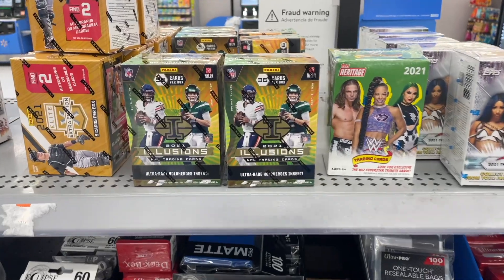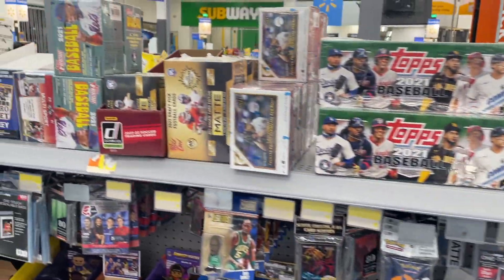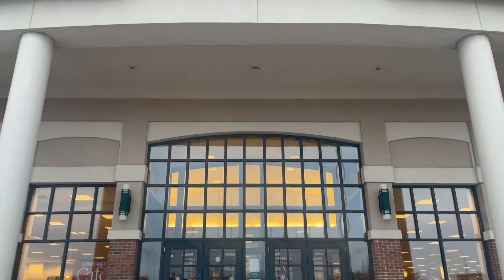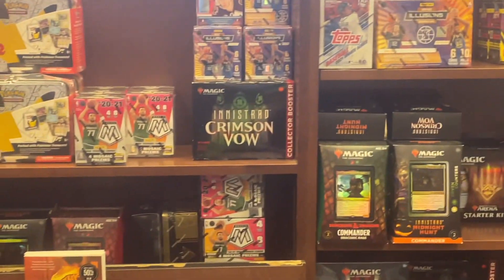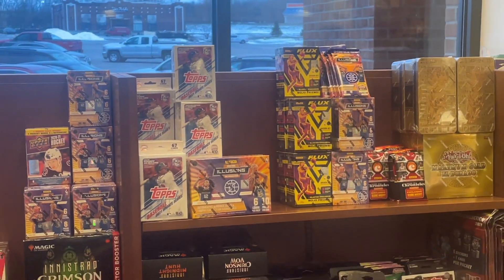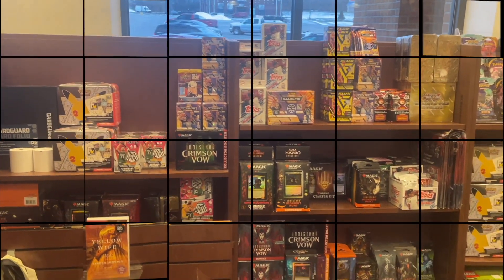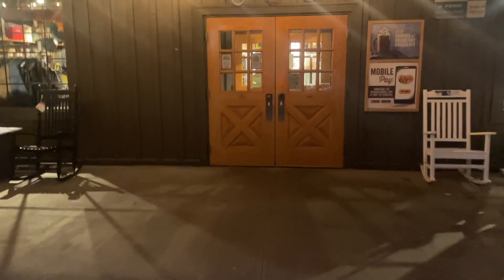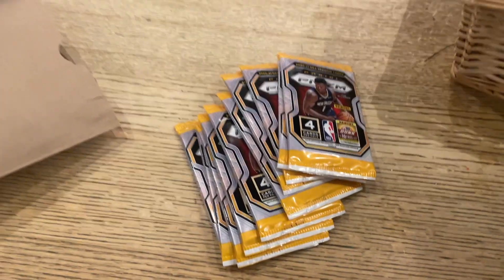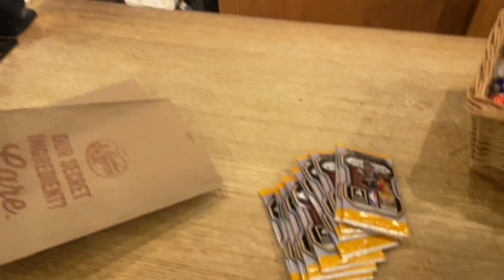They had some illusions football but that was pretty much the only thing noteworthy there, so we didn't stick around long. After that we went to another Barnes and Noble - this one was loaded up with mosaic and flux basketball, which was very nice to see. After that we shot over to Cracker Barrel and I was very excited when I noticed they had prism basketball gravity packs. I was able to scoop up 10 packs and then we went to Meyers to see how that played out.